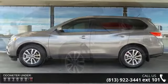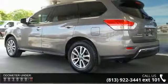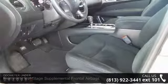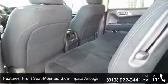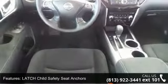Some of the top features included with this vehicle are dual-stage supplemental frontal airbags, front seat mounted side impact airbags, latch child safety seat anchors, Nissan advanced airbag system, rollover sensor, roof mounted curtain side impact airbags, vehicle immobilizer and vehicle security system.